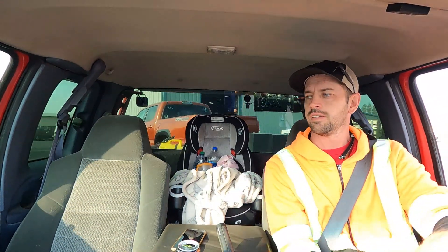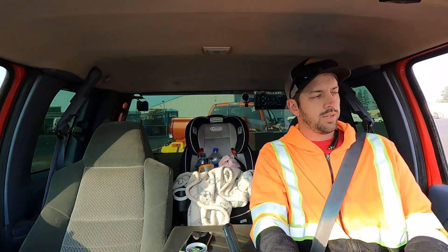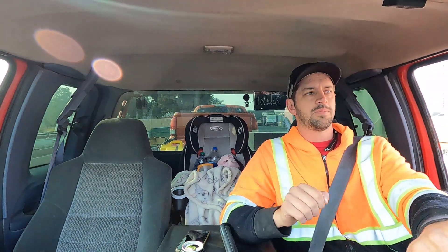Now I know a bunch of people are going to say I don't have to dolly it, it's in two-wheel drive, the front end will just roll, and whatever. And yes, it will. But my policy is no drive wheels roll on the ground unless they have manual hubs that I can unlock.